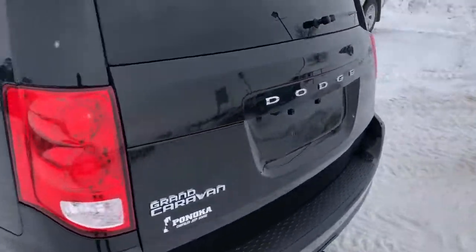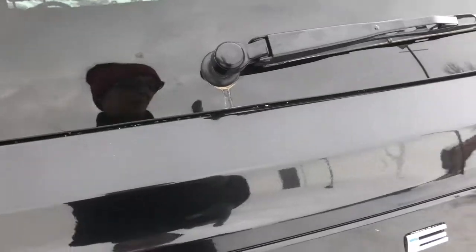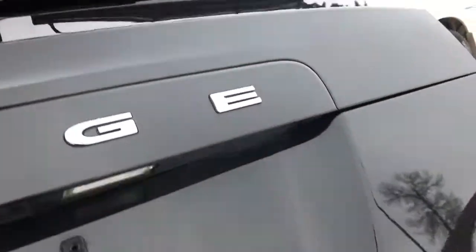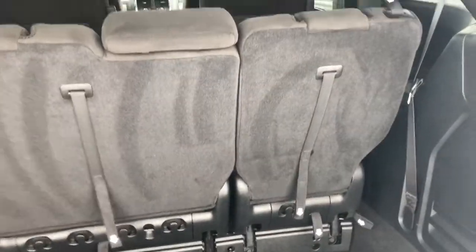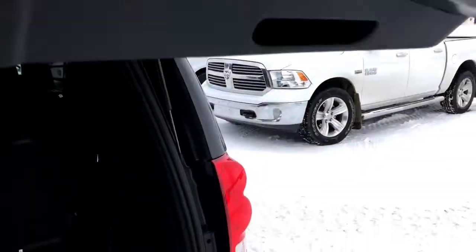Working our way around back, let's open up the back hatch. There's your backup camera — you can see it there. Lots of storage back here — it's a deep space, hard to see on camera how deep it actually is. Again, these seats can fold down for Stow-n-Go nice and easily. We won't demonstrate that today because it's too cold out.